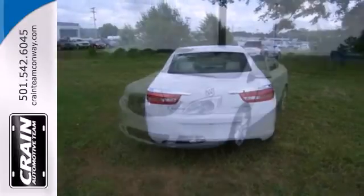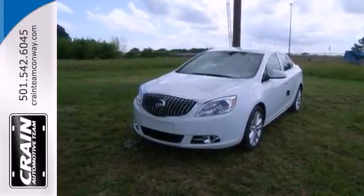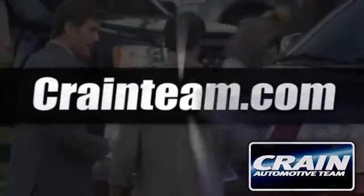Come see all the affordable luxury available to you in this Verano today. Visit us anytime at craneteam.com.